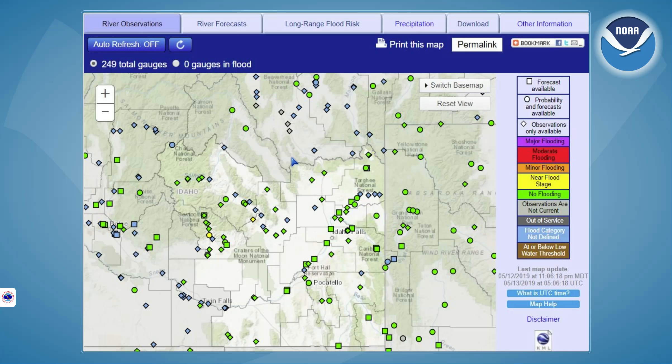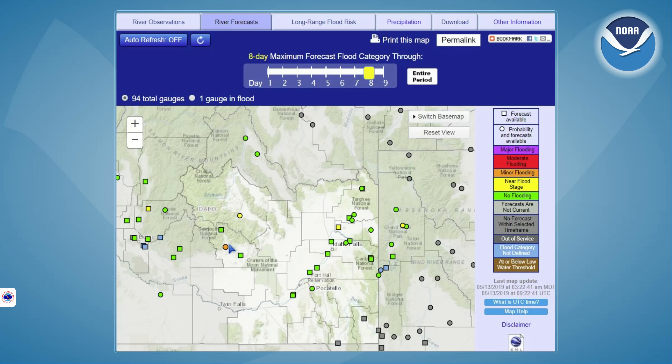Taking a look at river conditions across the region, we currently have bank-full conditions at the Big Wood River at Hailey. We are expecting to see river levels rise there. Looking at our river forecast out through the next eight days, the forecast puts the Big Wood at Hailey at minor flood stage. We do have a warning out for that region as we expect to reach flood stage — I believe it's Tuesday morning on the Big Wood. We also see that the Big Lost at Howell Ranch above Mackay should be climbing up into bank-full conditions.